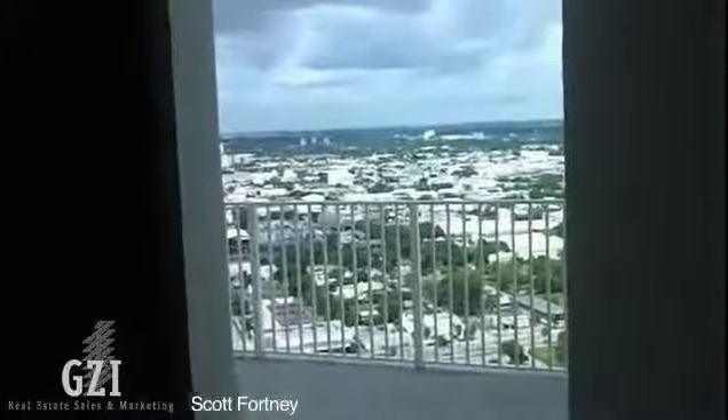Sorry about that door being open, because you actually do have a window in here.